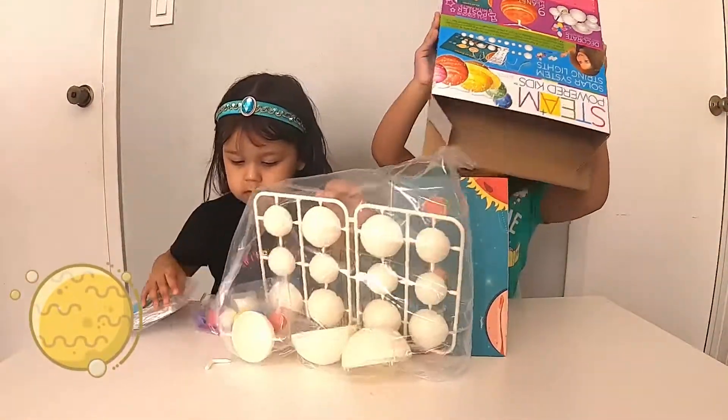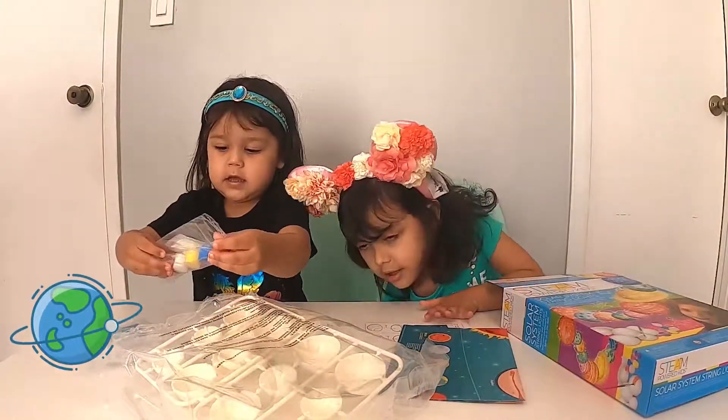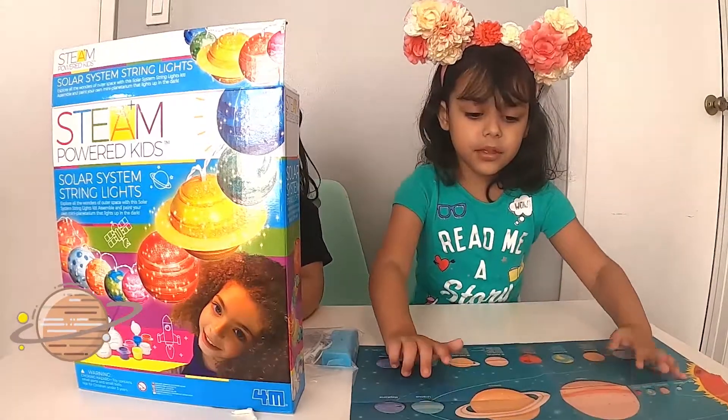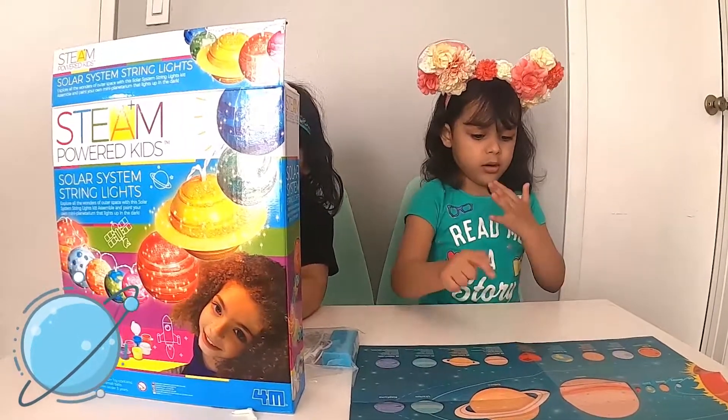Oh wow! I like the blue color! I like the red color! The picture — you can paint the sun or the red color!